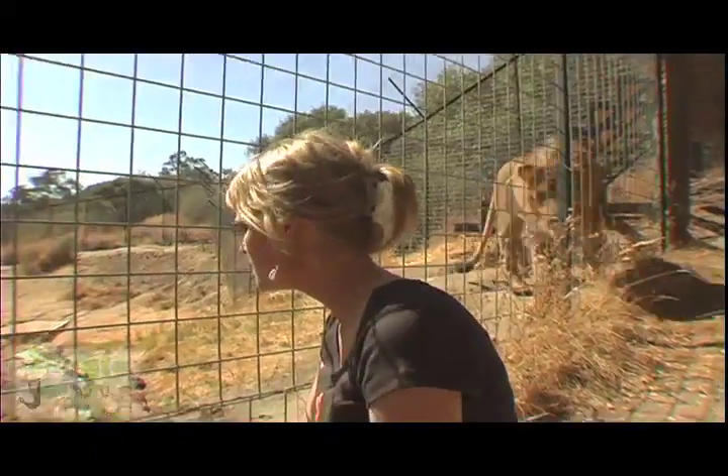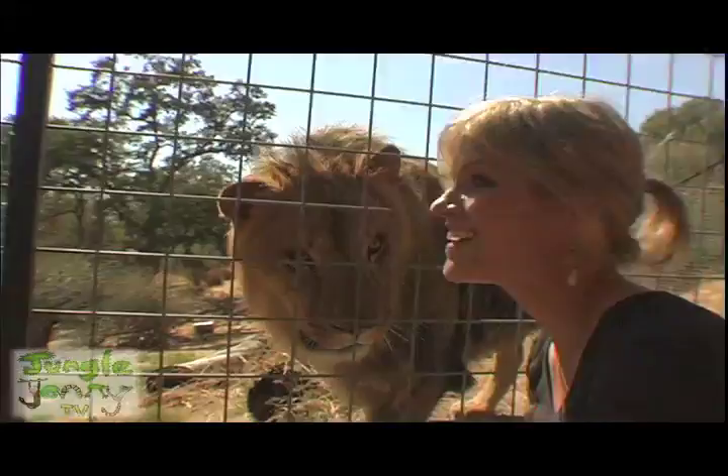Come here, boy. This is Koozie, a North African lion. I think he likes me.